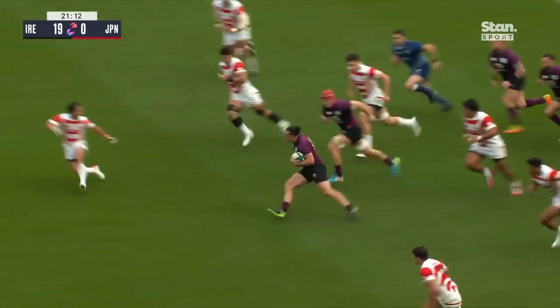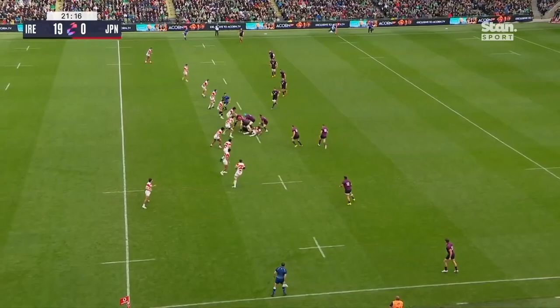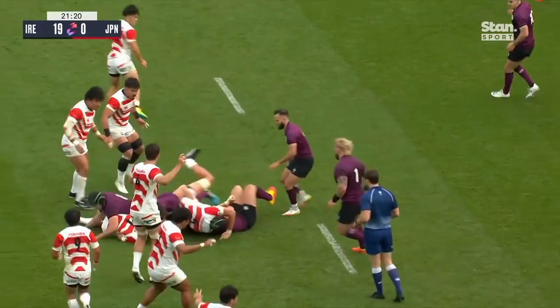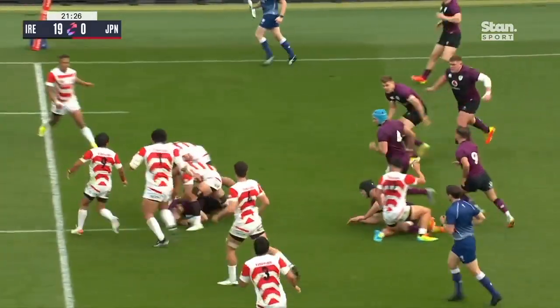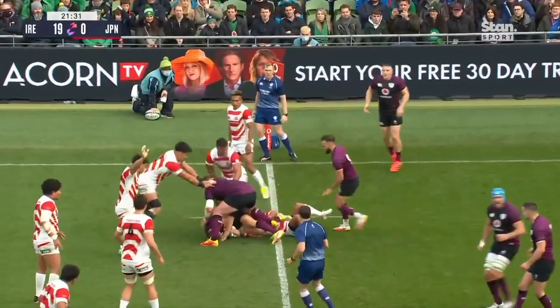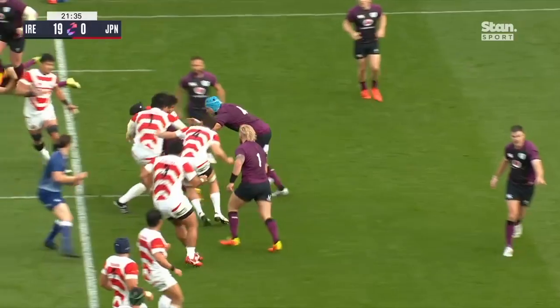And you fancy that after that total today, because they're running rampant against Japan. It's James Lowe again. There's so much accuracy about this Irish performance. Harding's been crisp, the passing very, very forensically accurate. And the offloads as well are sticking. There's nothing Japan can do about it at the moment, because Ireland are machine-like.